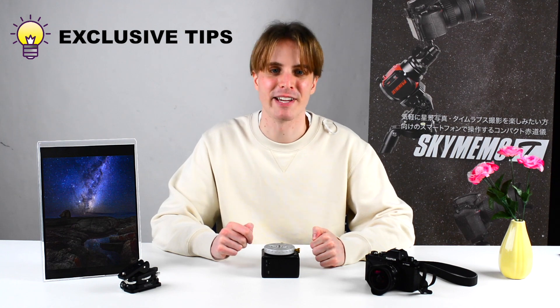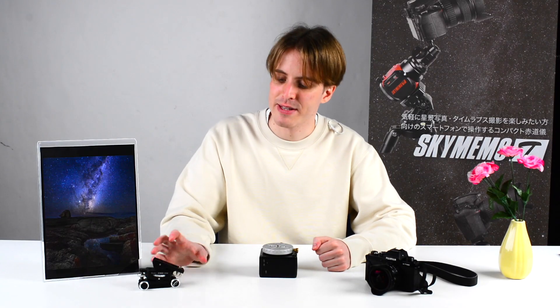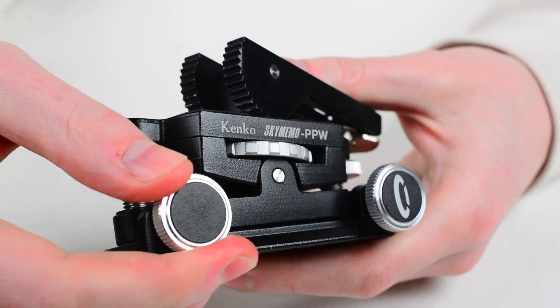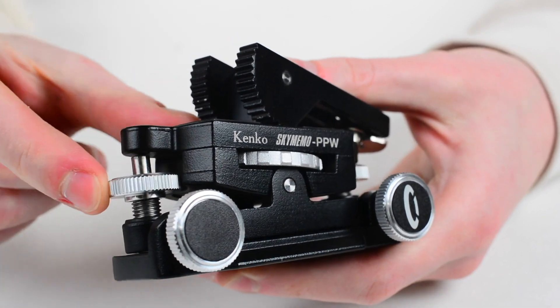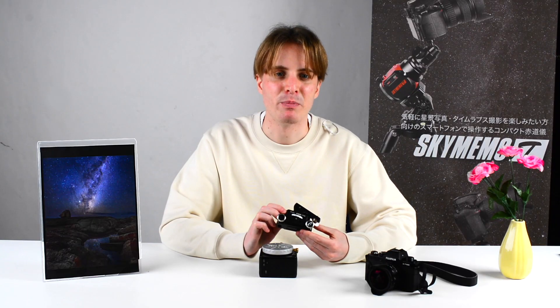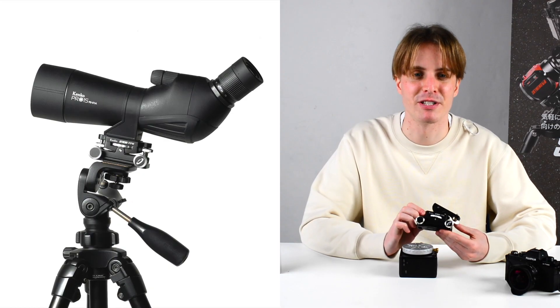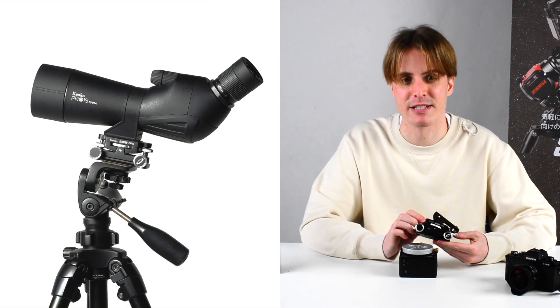Finally, some exclusive tips to get even more out of the Kenko Sky Memo Mini. First, for astrophotography, try the Kenko Sky Memo Pinpoint Wedge — a two-axis micro-adjustment mount with four individual thumbscrews for super-fine direction adjustments. The Kenko Sky Memo Pinpoint Wedge is also handy in macro photography or on-the-ground observation with, for example, high-magnification spotting scopes.